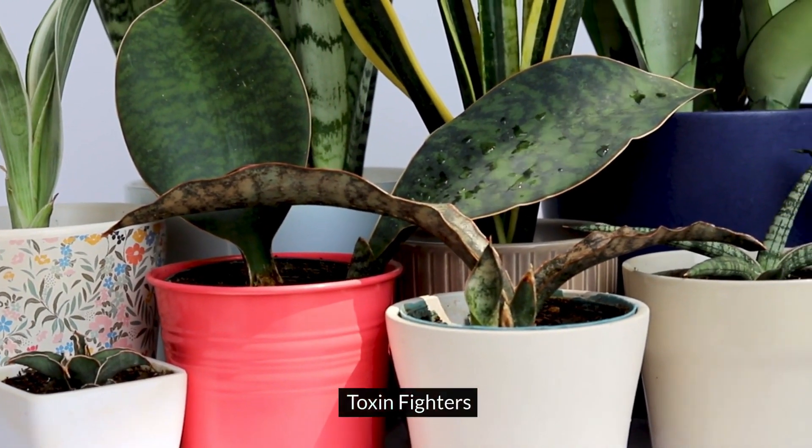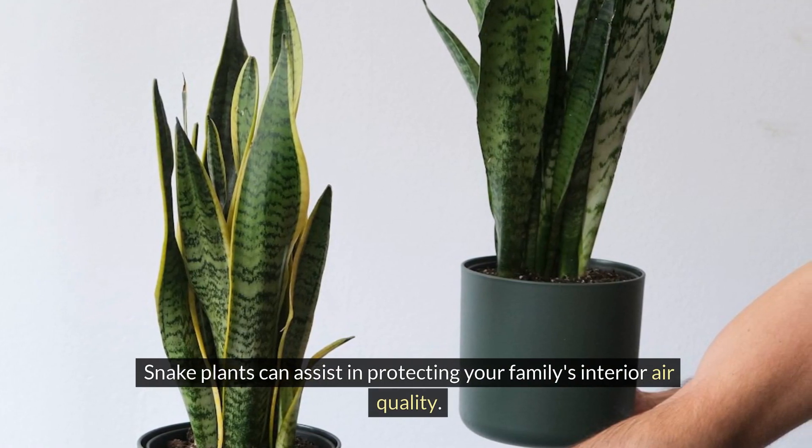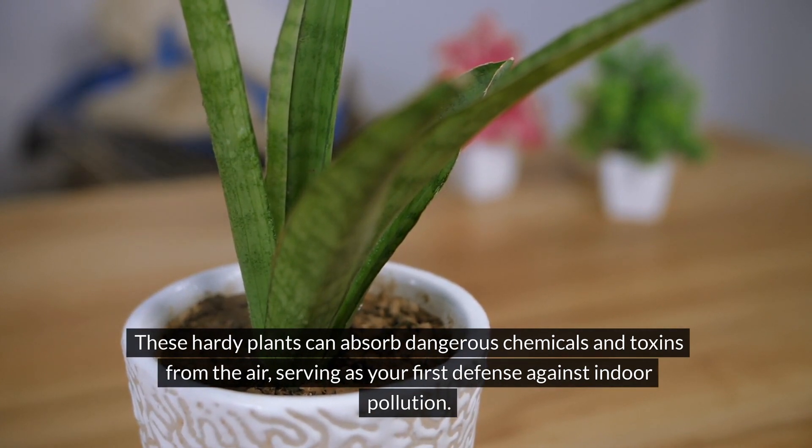8. Toxin fighters: Snake plants can help protect your family's indoor air quality. These hardy plants can absorb dangerous chemicals and toxins from the air, serving as your first line of defense against indoor pollution.